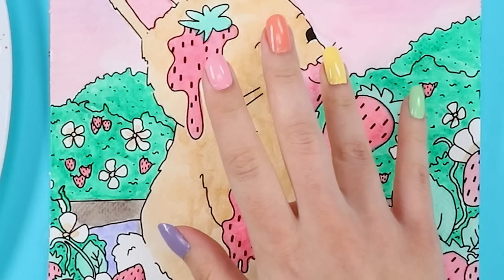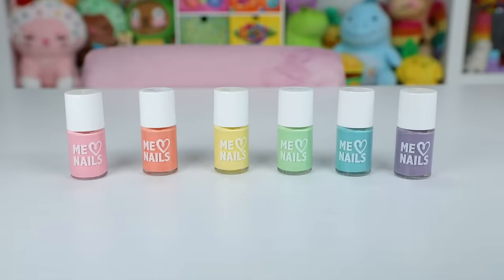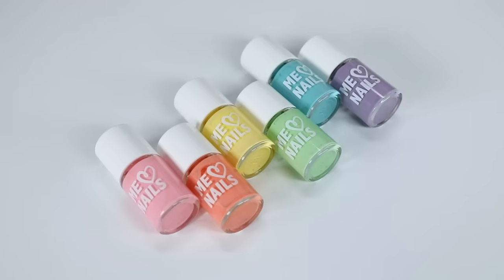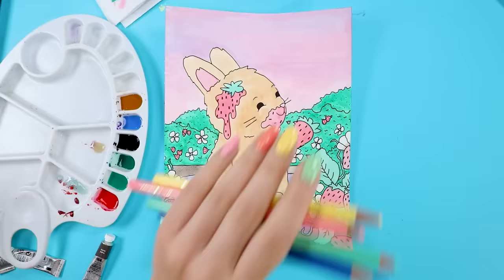By the way, do you like my nails? I am wearing my emmy nails polish, as I do very regularly. We have recently bundled all six colors together so you can get them all for a lower price — it's a great deal. Check it out, I'll link them in the description.